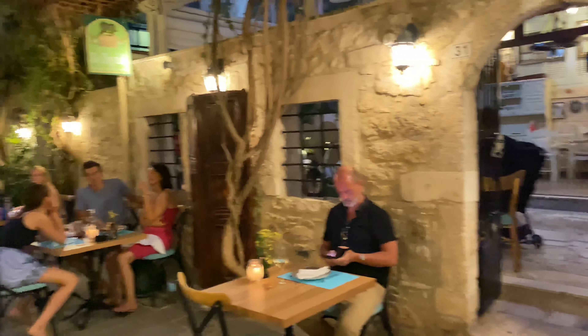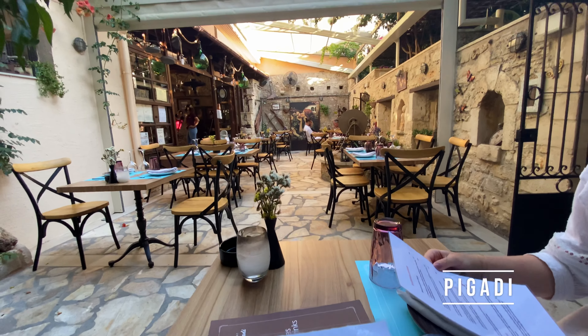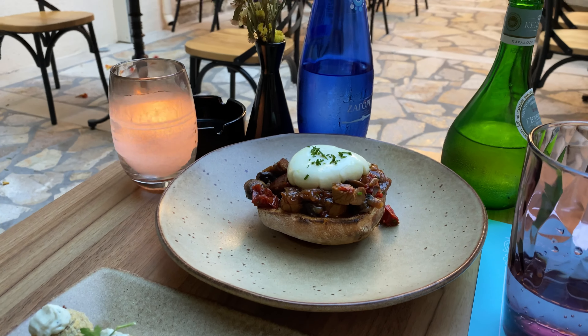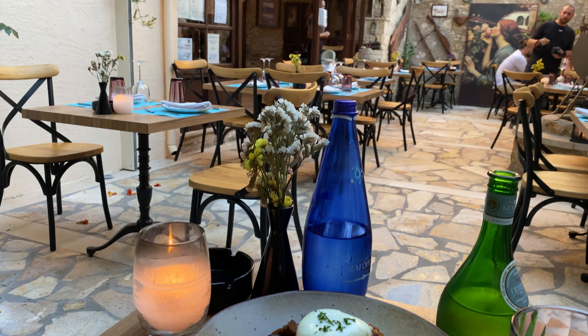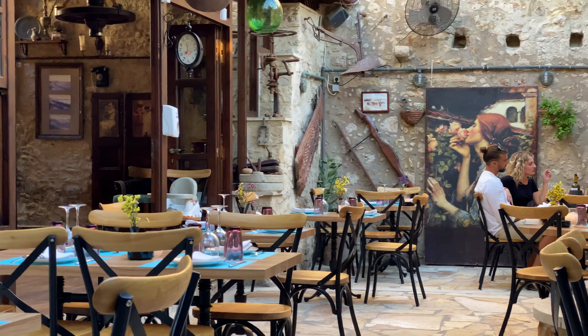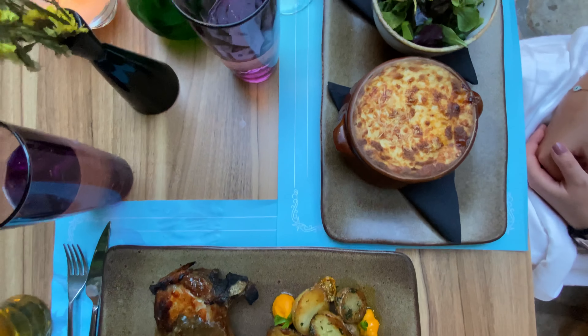Another great restaurant we would love to recommend in Rethymno is Pigadi. Being located in a courtyard which is a remnant of an old house makes it very romantic — it's definitely a place where you can not only have great food but also a very pleasant time. We ordered some traditional Greek appetizers and moussaka in a clay pot with a surprising amount of cinnamon.